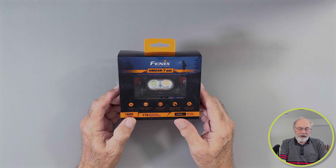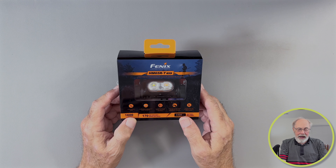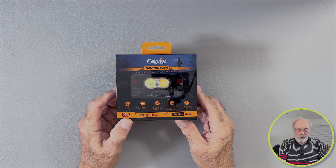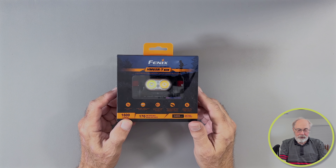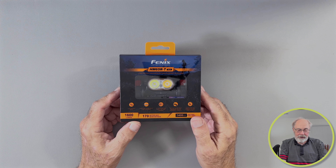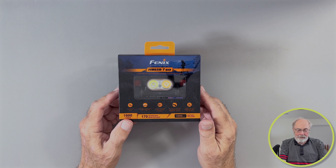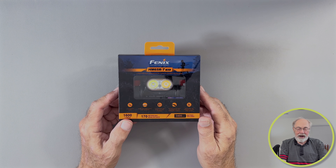The model number on it is HM65R-T version 2.0 — not that those model numbers mean a whole heck of a lot to anybody, except maybe the manufacturer. But in any case, it has two light sources: one is supposed to be a spotlight, and the other is a floodlight. It's rated at 1600 lumens and says it'll throw a beam 170 meters, which is about 530 feet.